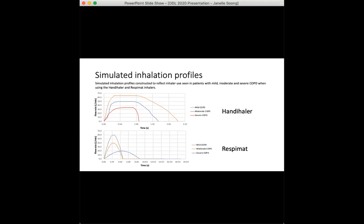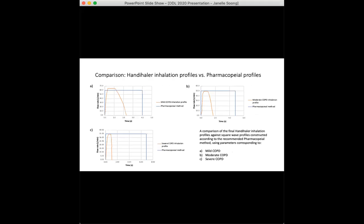When using both inhalers, clinicians typically advise patients to hold their breath for 10 seconds after inhalation. This was incorporated during testing as well, to allow any aerosol particles to settle as they would in a patient's airways. This illustrates how different the final profiles look when compared to the pharmacopoeial square wave recommendation.